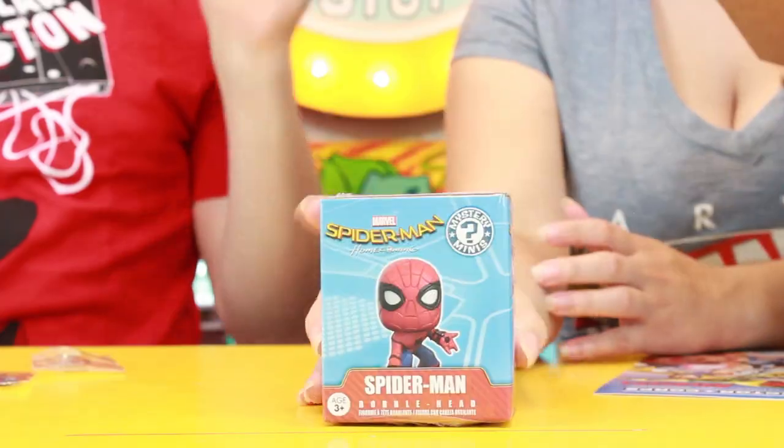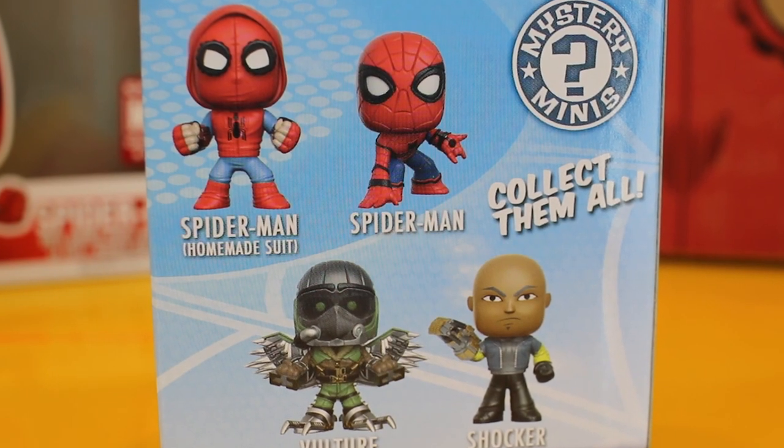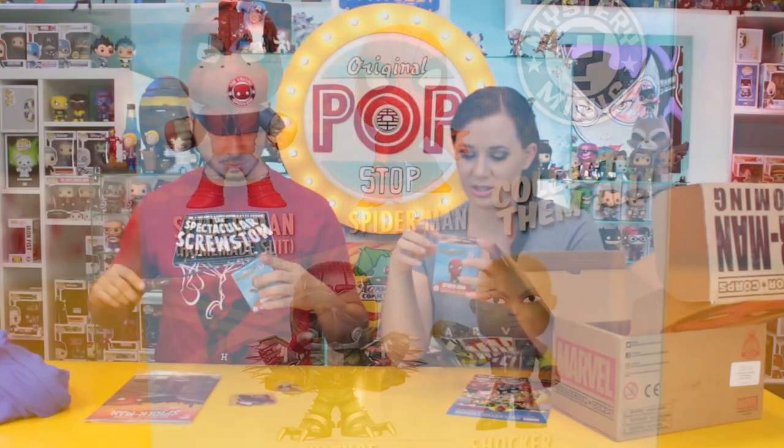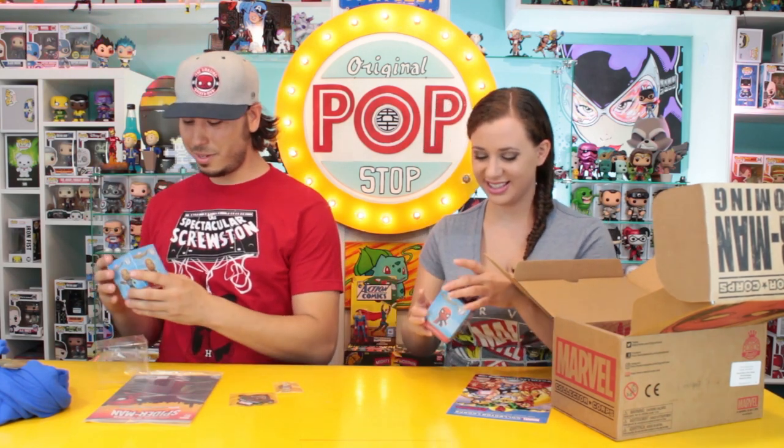Okay, so it looks like we have some minis — not really mystery minis. So you have a chance of getting four different ones. This one has Spider-Man on it and says Spider-Man. This one's the Shocker. The whole homemade suit Spider-Man — I would have wanted that one. And we would have wanted the Vulture too. We basically got the two we didn't want.